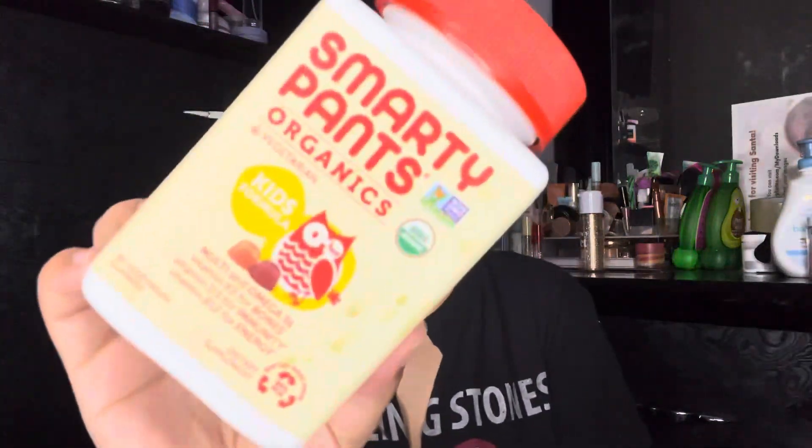The last thing before we go is the Smarty Pants Organic Vegan vitamins for the kids. The little one has been using these — they're really good, no gelatin, no soy, no synthetic colors or artificial flavors. Baby girl loves them and I've been getting them from Target.